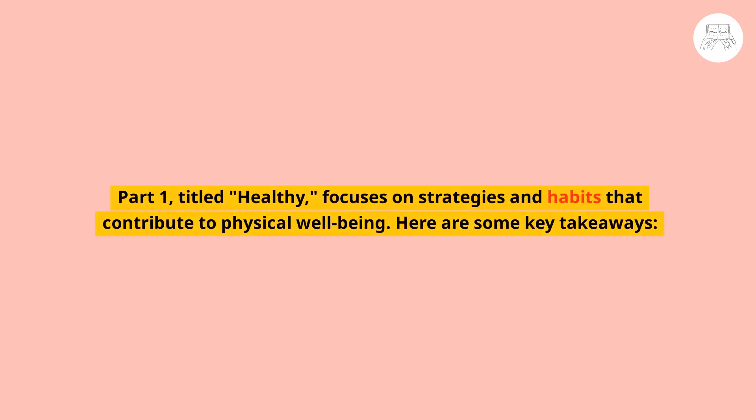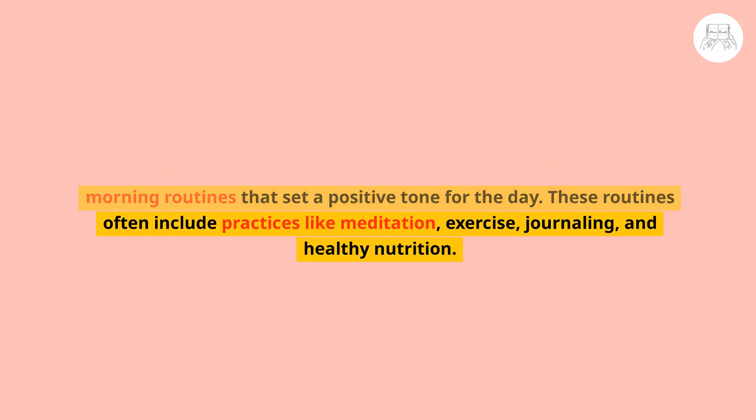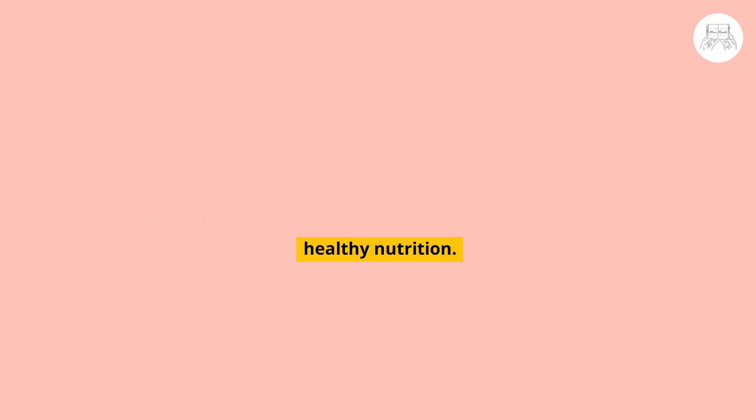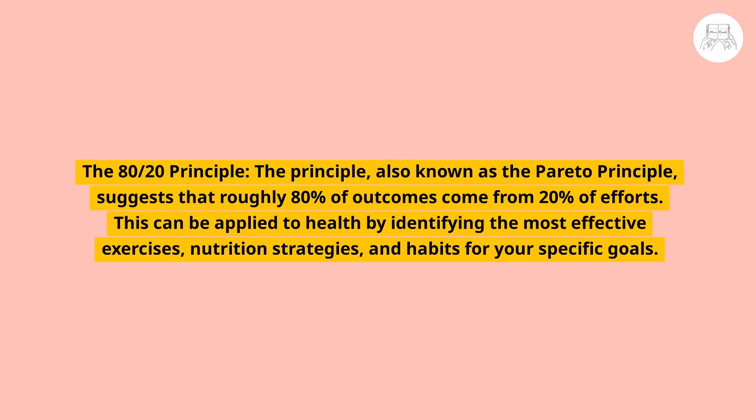Part one, titled Healthy, focuses on strategies and habits that contribute to physical well-being. A key takeaway is morning routines — many successful individuals have structured morning routines that set a positive tone for the day, often including practices like meditation, exercise, journaling, and healthy nutrition. The 80/20 principle, also known as the Pareto Principle, suggests that roughly 80% of outcomes come from 20% of efforts.